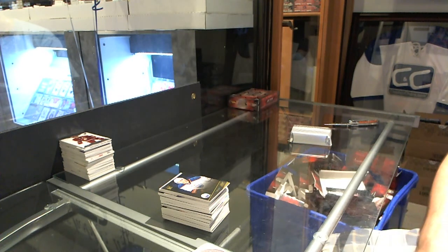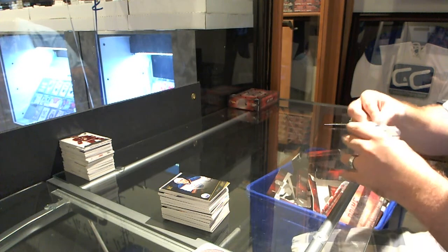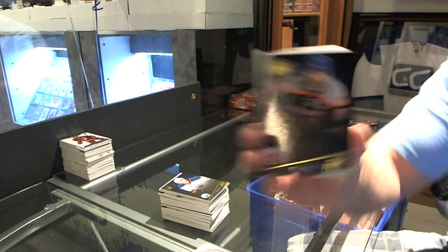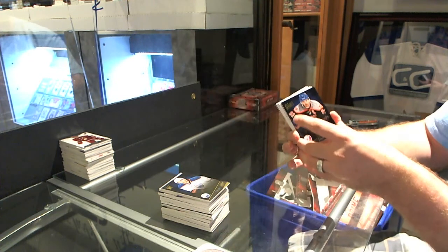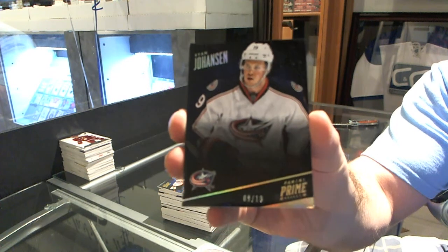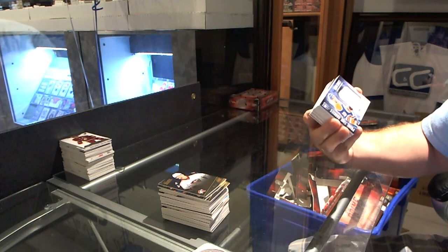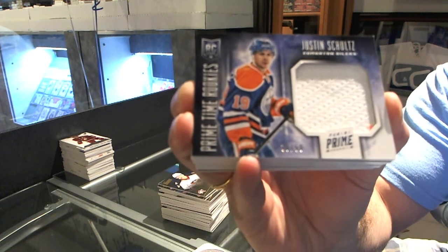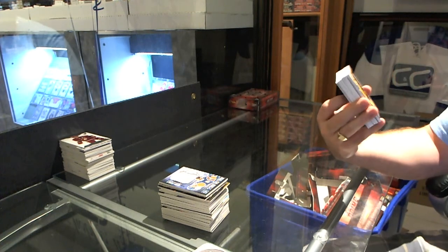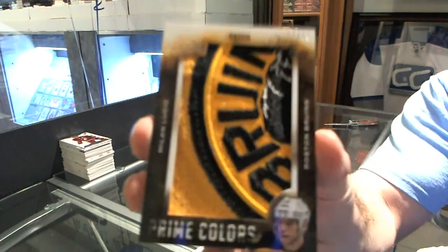Nine-player auto — everybody! For the Islanders, number 299, John Tavares. For the Columbus Blue Jackets, number 9 of 10, Ryan Johansson. For the Edmonton Oilers, number 39 of 50, Prime Time Rookies Jersey, Justin Schultz. Oh my, that is absolute nastiness — number 11 of 11, Prime Colors Patches for the Boston Bruins, Milan Lucic.